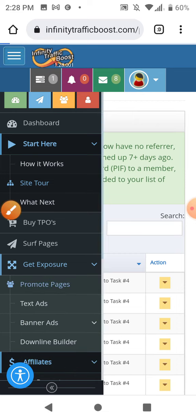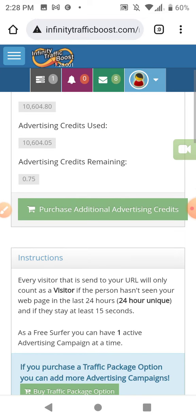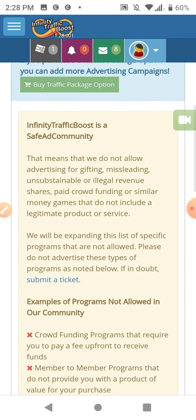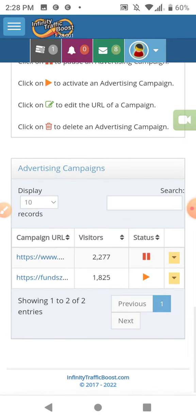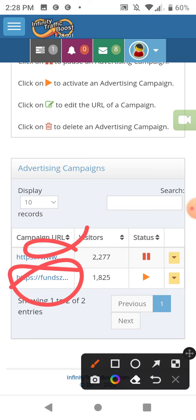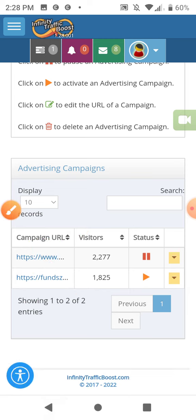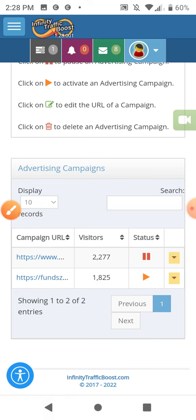I'll go ahead and hit Promote Pages. I can only have two ads in here right now, so I have one paused and I'm doing a campaign on funds, so all my traffic credits go to that one site. If the play symbol shows, it's active; if it shows the pause symbol, it's paused.